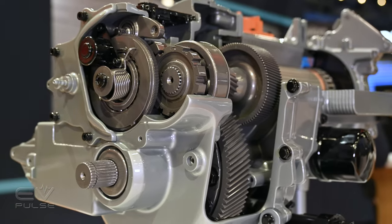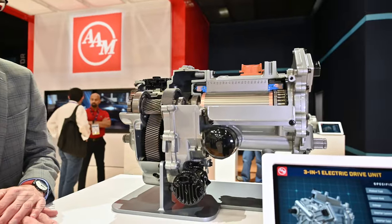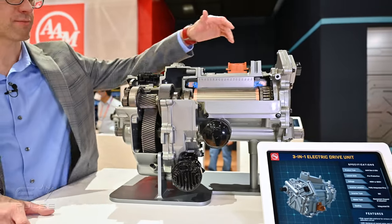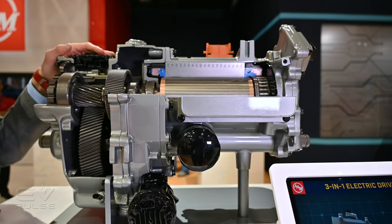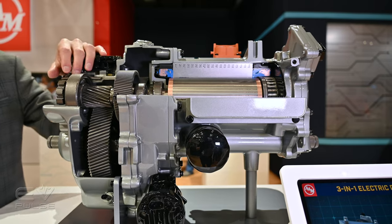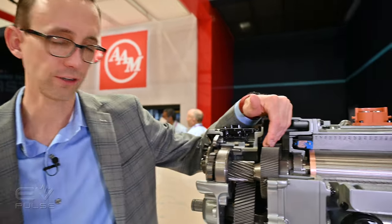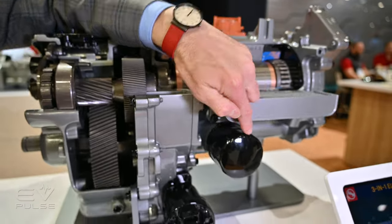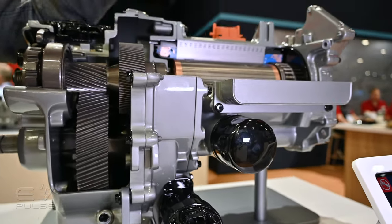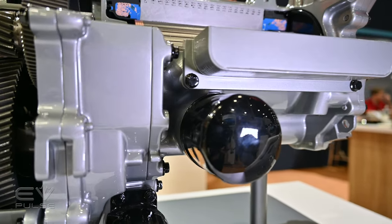What we have here is AAM's 3-in-1 electric drive unit, or EDU for short. They've combined the inverter, the motor, and the reduction gearing all into one housing that's smaller, lighter, and up to 10 percent more efficient — which is nothing to sneeze at. All of the internals are oil-cooled; they've got an electric pump to circulate the oil and then run it through a spin-on filter. If any debris builds up in there, the filter is going to catch it and improve the longevity of the entire assembly.